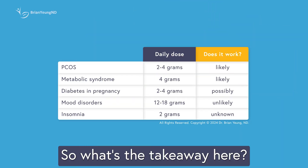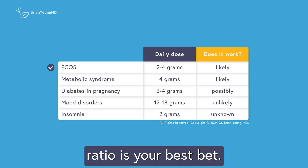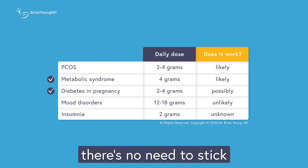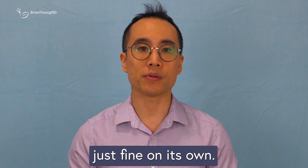So what's the takeaway? If you're using inositol to manage PCOS, especially to boost fertility, the 40 to 1 ratio is your best bet. But if you're taking inositol for other reasons, like addressing metabolic issues, there's no need to stick to this ratio. In those cases, plain myo-inositol works just fine on its own.